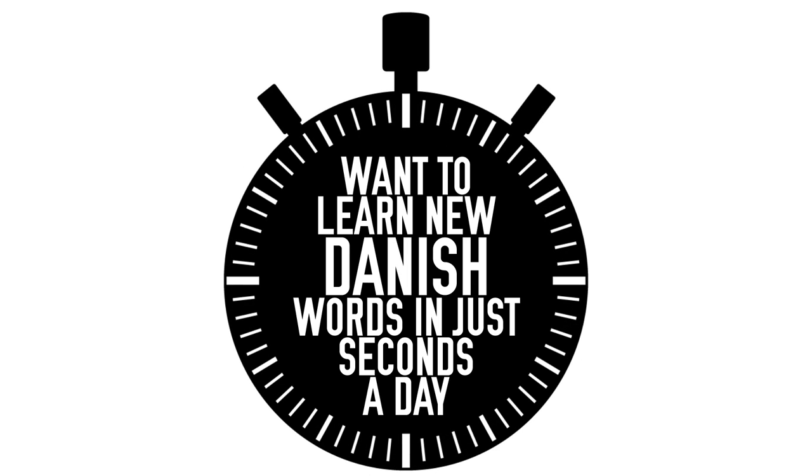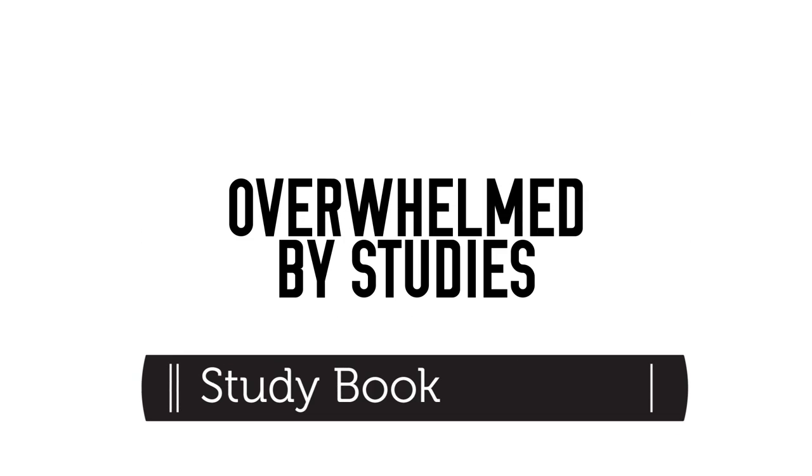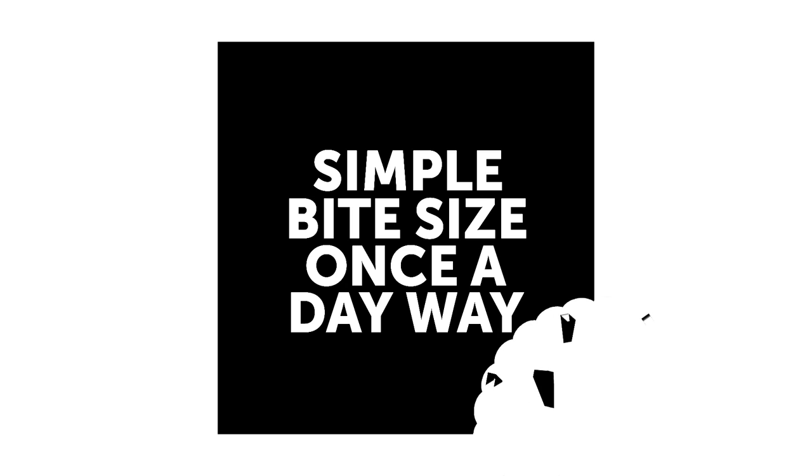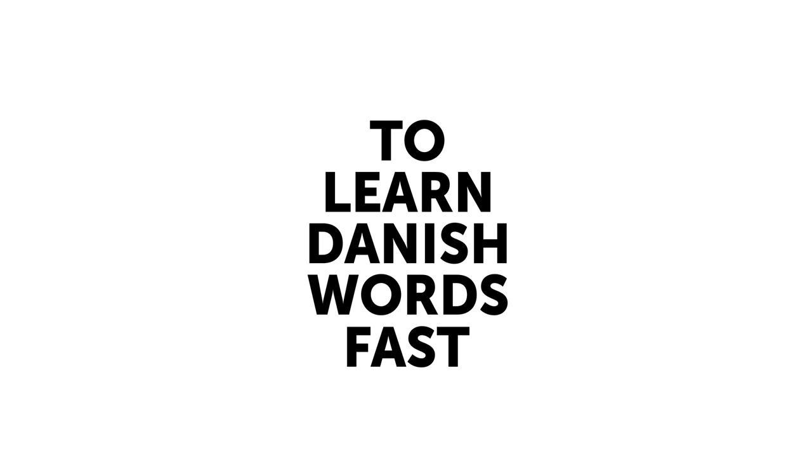Want to learn new Danish words in just seconds a day? If you're low on time or are already overwhelmed by studies, here's a simple, bite-sized, once-a-day way to learn Danish words fast.